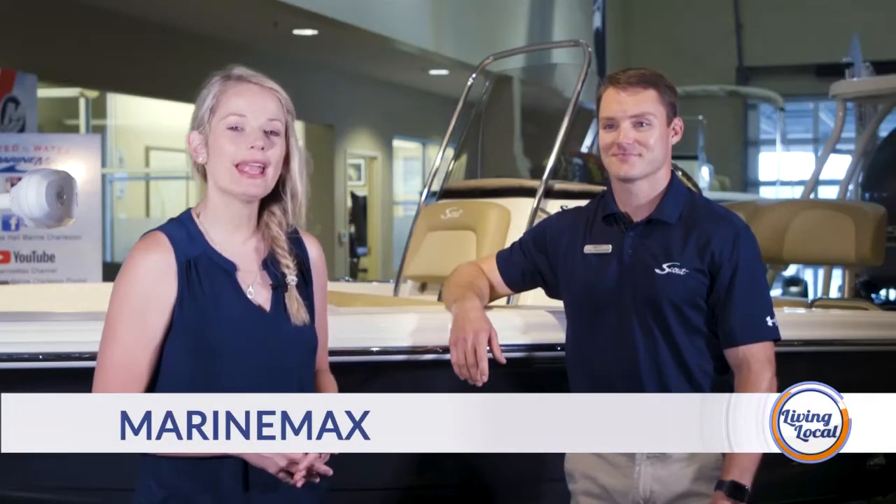Joining us today we have Carl Anderson. He is a sales consultant here at MarineMax. Let's start off with — what is MarineMax?